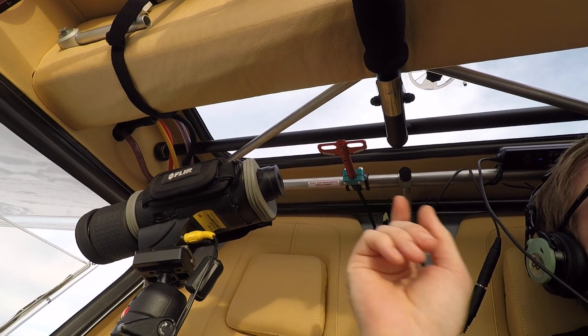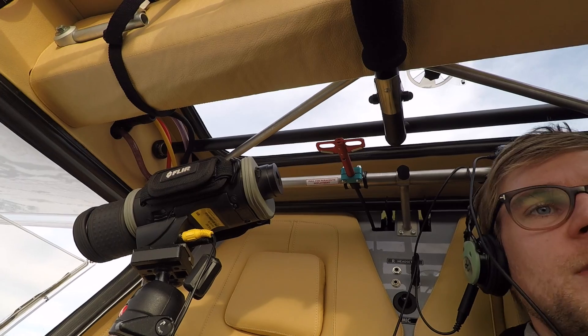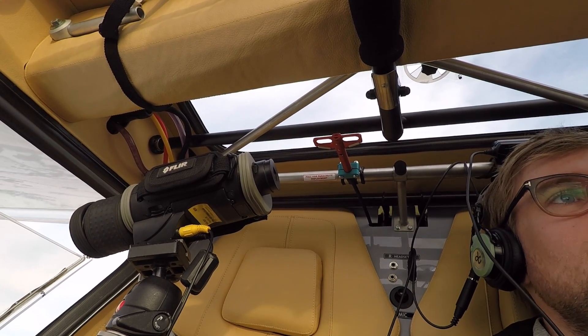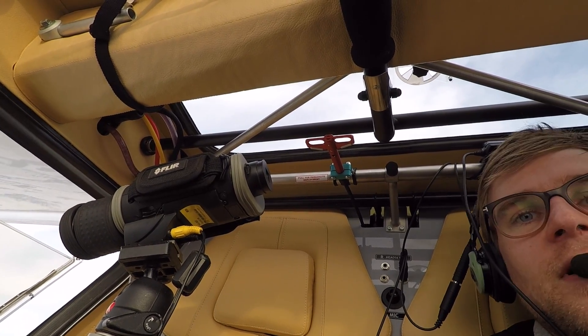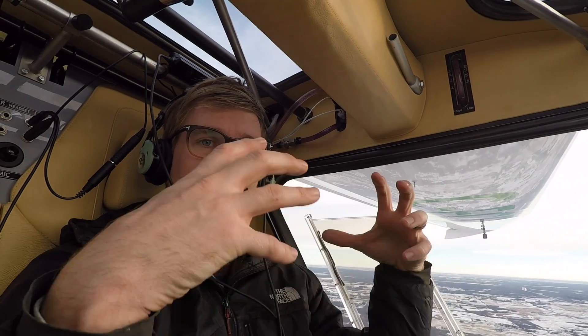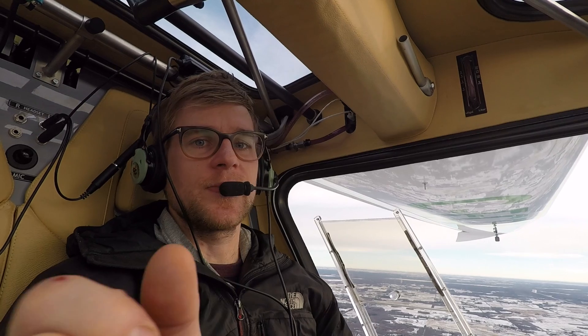Up here you can see the red handle — that's where the parachute lever is, what you pull in case of an emergency. It's kind of a one-shot deal that'll wreck the plane after, but it'll save your life. It shoots a rocket up and pulls with it a parachute, so the whole airplane comes down on the parachute. Pretty cool system.